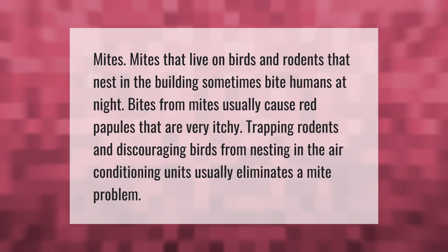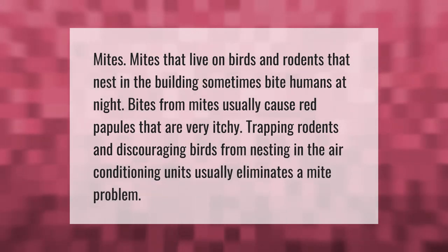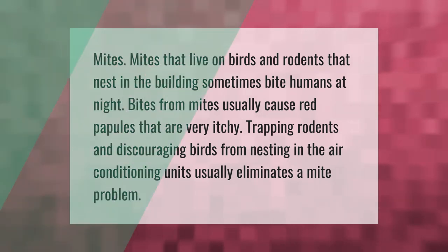Mites that live on birds and rodents that nest in the building sometimes bite humans at night. Bites from mites usually cause red papules that are very itchy. Trapping rodents and discouraging birds from nesting in air conditioning units usually eliminates a mite problem. Thank you for watching — please subscribe and hit the bell notification.